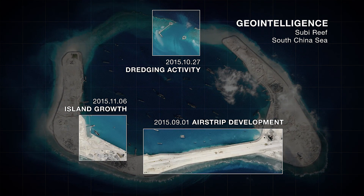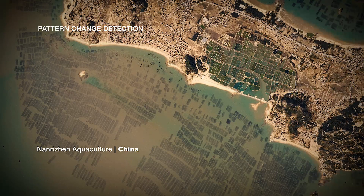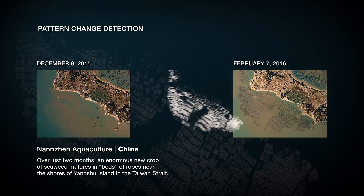Planet was founded to use space to help life on Earth, and we have the capability to image that. Now we can translate those images into a massive data set that actually allows us to tap into that daily variation of the Earth's surface to really see the planet change. Thank you very much.